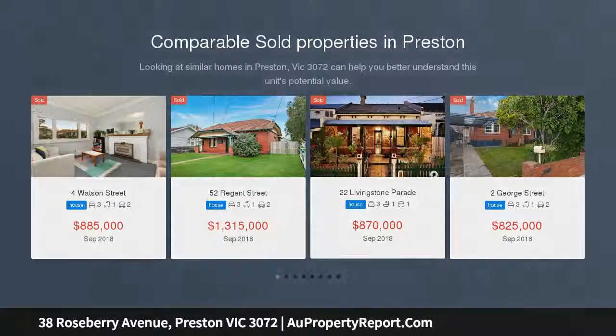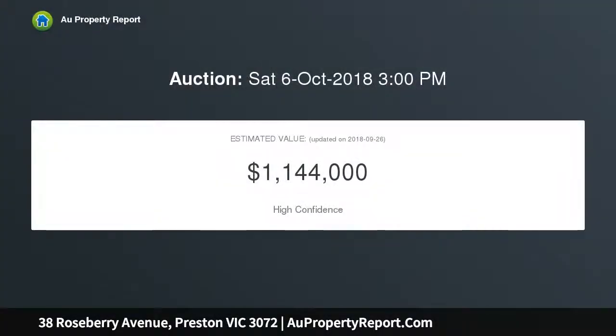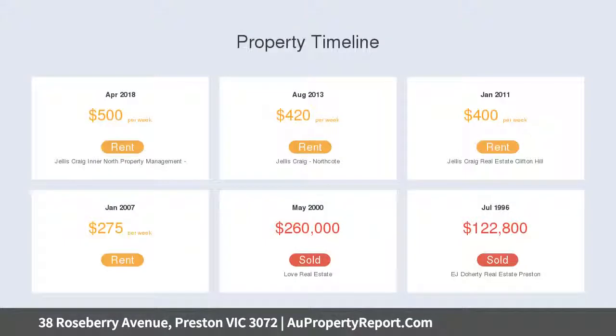This captivating Californian occupies a substantial block of land providing an environment of immediate comfort and convenience, along with a range of options for those looking to extend, renew or completely redevelop STCA. Beyond the leafy front garden and captivating façade,